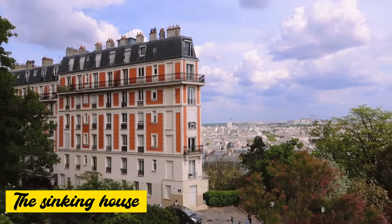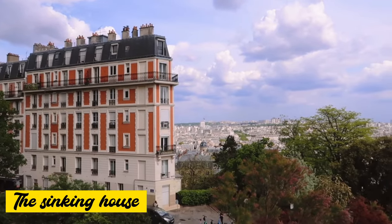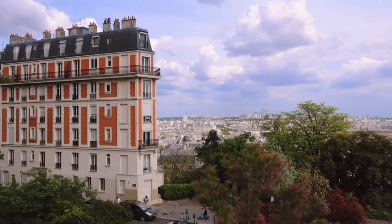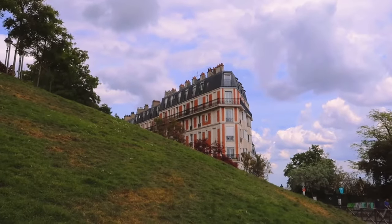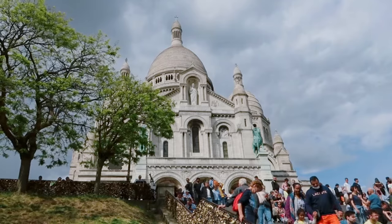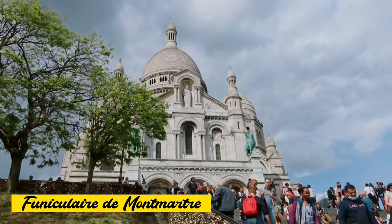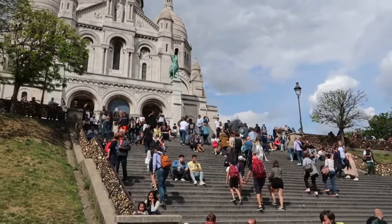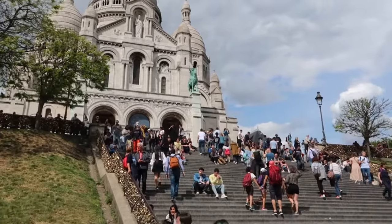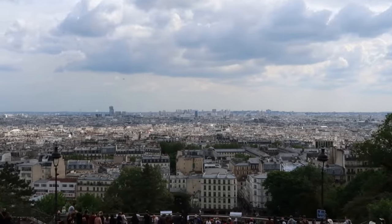When at Sacré-Cœur, look for the orange house behind the hill. If you tilt your camera, it will look like it's sinking from the side. And if you don't want to climb the stairs to Sacré-Cœur, there's actually a funicular to take you up in only 90 seconds — the price is the same as a metro ticket.